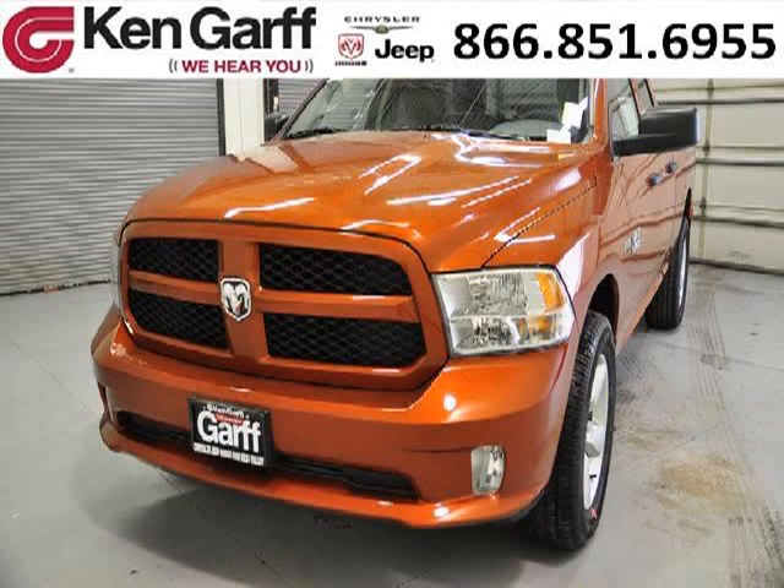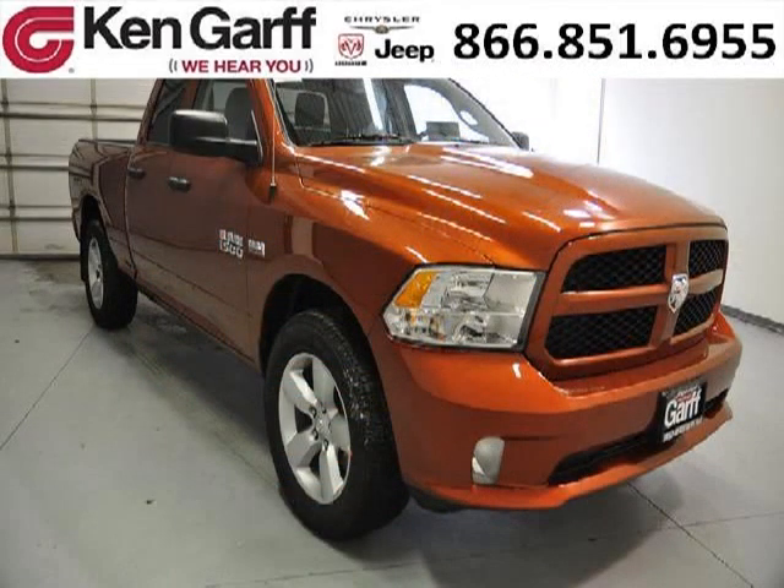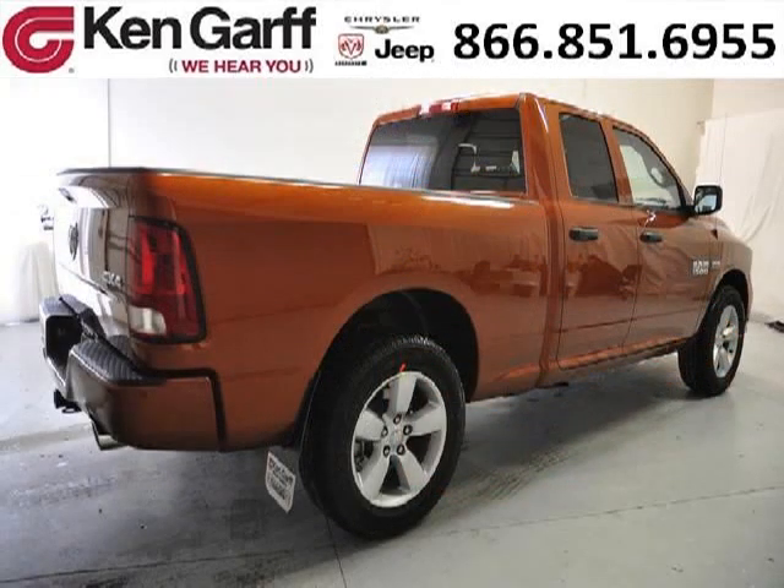Do you want to stretch your purchasing power? Take a look at this outstanding 2013 Dodge Ram 1500. This Ram 1500 would look so much better with you behind the wheel instead of sitting on our lot. And with climate control and automatic transmission, it's bound to sell fast.